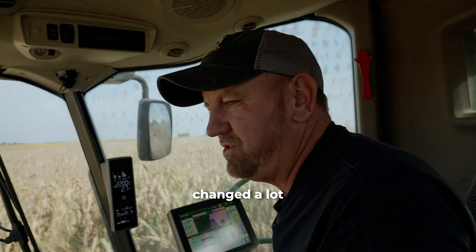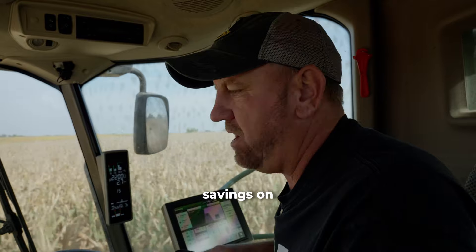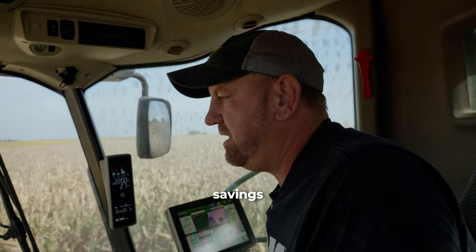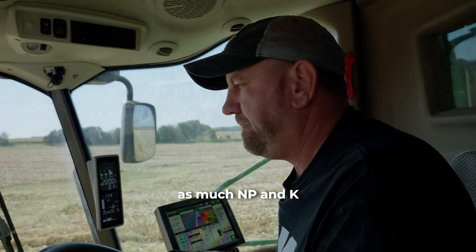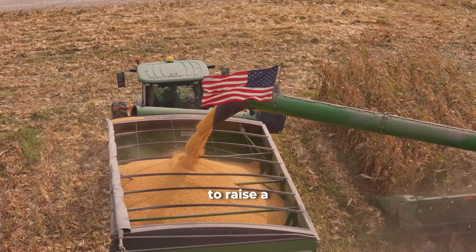Holganix has changed a lot of the way we're farming. A lot of savings on input and a lot of savings on fuel. Getting the soil built up so we don't have to use as much N, P, and K to raise a big crop.